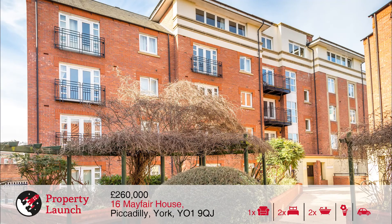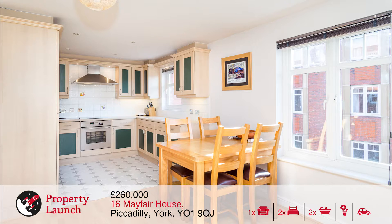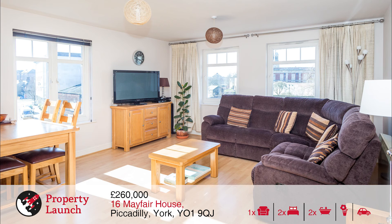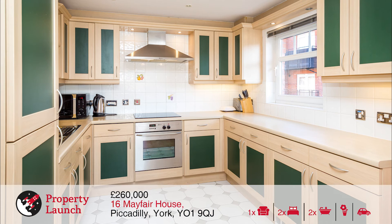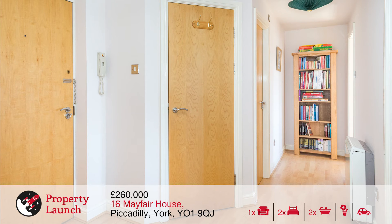The final property is number 16 Mayfair House at 3pm. A very well presented modern 2 bedroom second floor apartment situated on Piccadilly, with views over York Castle and within easy walking distance of a wide variety of fine eateries, bars and theatres, museums and York's pedestrianised shopping centre. Direct bus services to the University, to York Railway Station just over the River Ouse, offering a high speed connection to London's King's Cross and services to Edinburgh.